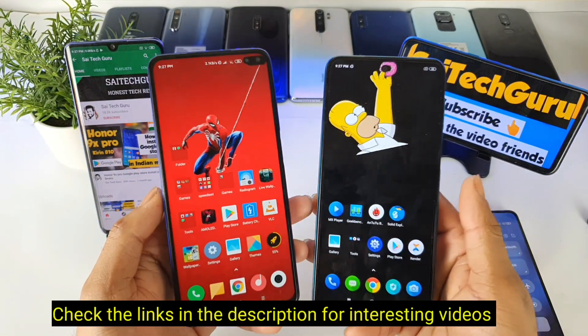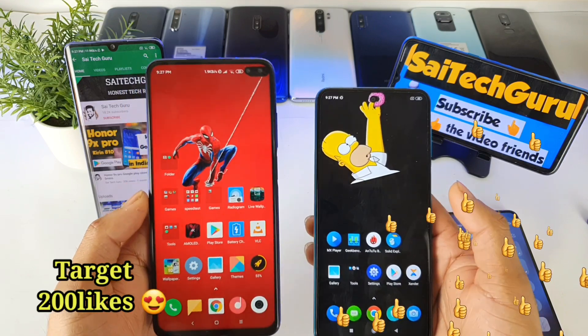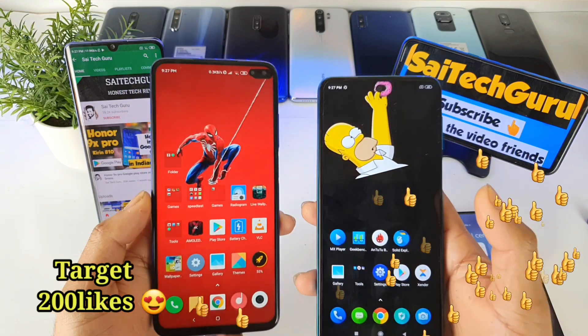Hello everyone, I am Sai Chetan here. Welcome to Sai Tech. In this video I am going to talk about the fast charging comparison results between the POCO X2 versus the POCO M2 Pro device.